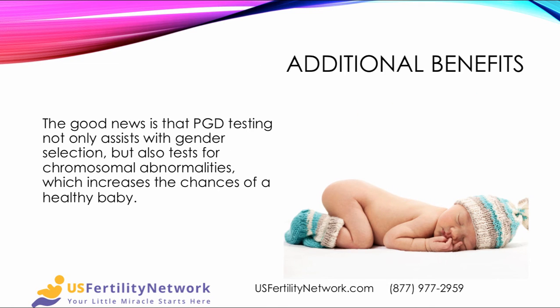An additional benefit of the procedure is that PGD testing not only assists with gender selection, but it also tests for chromosomal abnormalities, which further increases the chances of a healthy baby. So not only do you get the sex that you desire, but you also get testing for a lot of other potential diseases.